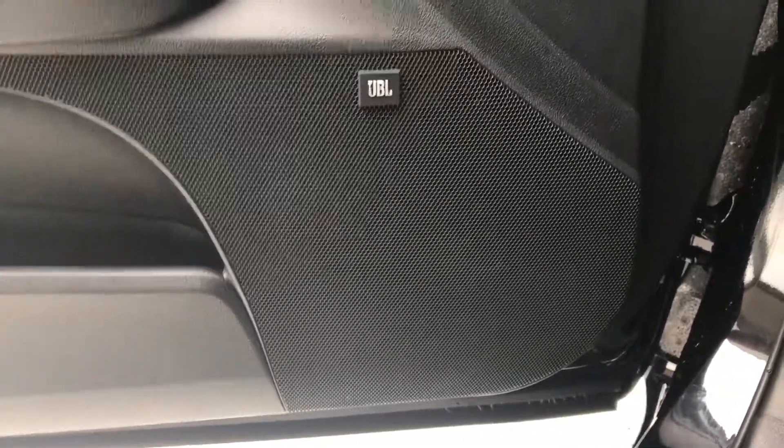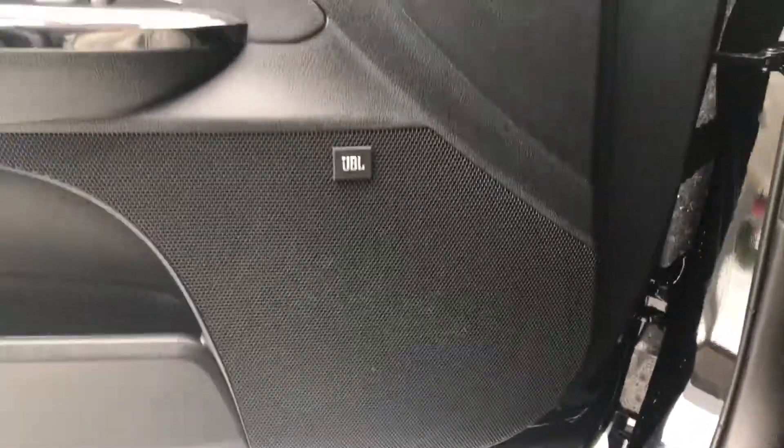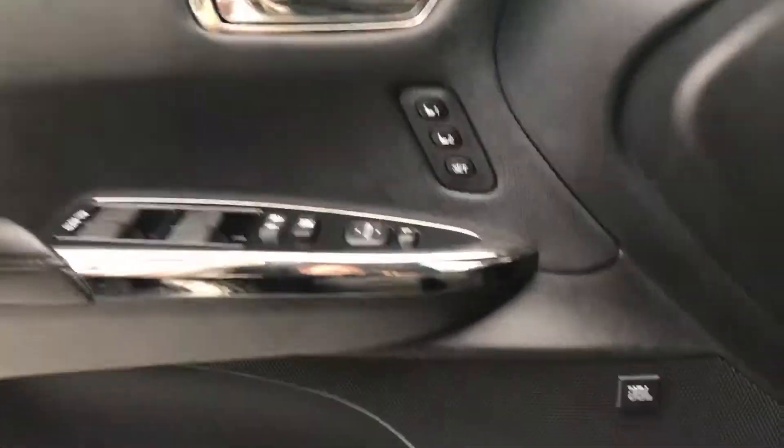On the 2017 Avalon you have the premium JBL audio system as well as the memory seats, power windows, power locks, and power mirrors.